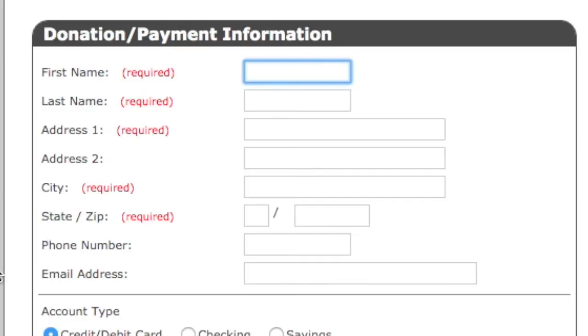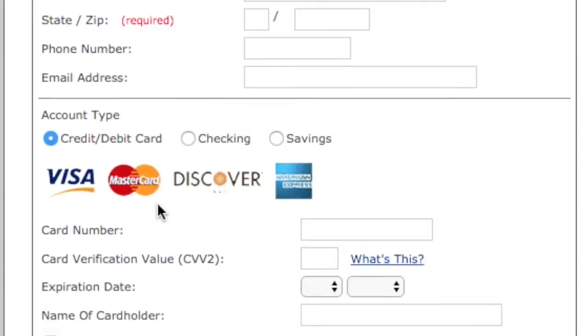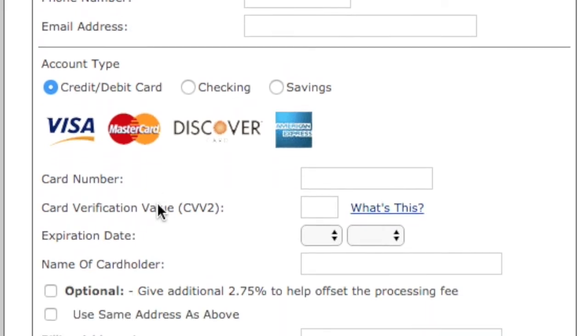On that page, you fill out all the personal information — your name, address, and phone number. Right below that is the way that you're going to make that payment. You can use your credit card, debit card, or your checking or savings account. Fill out that information.